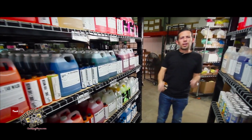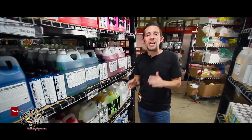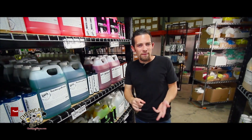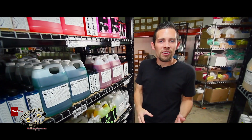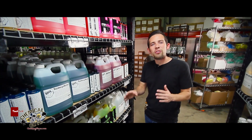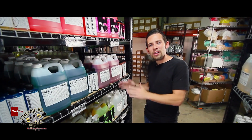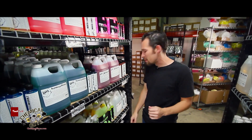We're out here in our Los Angeles California showroom to show you guys all the cleaners and degreasers that Chemical Guys has to offer. Whether you're cleaning a dirty engine bay, a filthy interior, or neglected exterior, you want to choose the right cleaner or degreaser to get the job done and get the proper results. So let's talk about all the cleaners and degreasers we offer here at Chemical Guys.